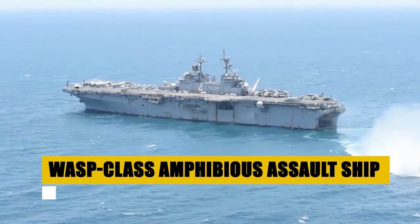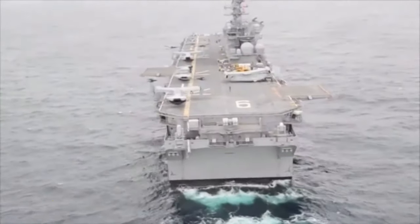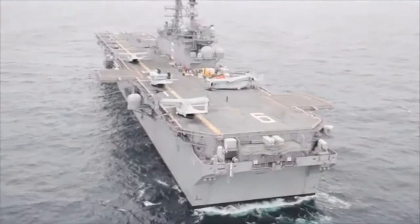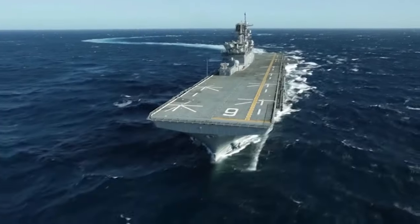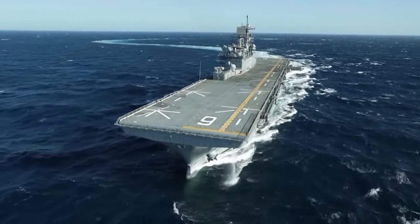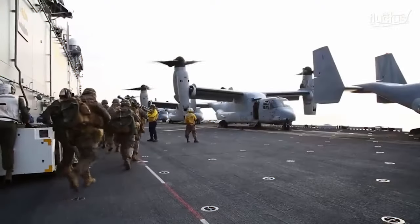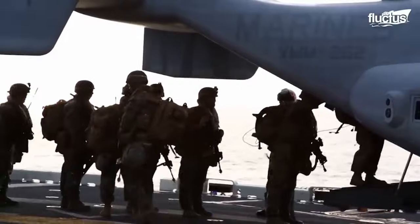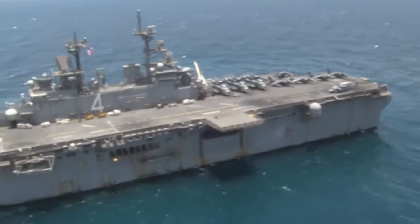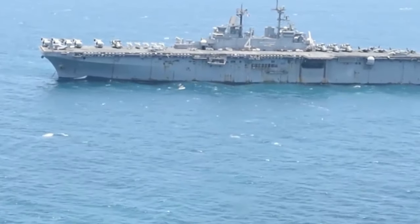The WASP-class, a pivotal element of U.S. naval power, specializes in delivering Marines directly into combat, supported by an array of aircraft like the F-35B Lightning II and MV-22B Osprey. Functioning as floating bases, these ships facilitate seamless force projection, capable of engaging in multiple warfare dimensions from air support to direct land assaults. The synergy between Navy and Marine Corps on board epitomizes strategic and tactical versatility vital for mission success. A testament to American military ingenuity, the WASP-class stands ready to defend global peace and uphold international stability.